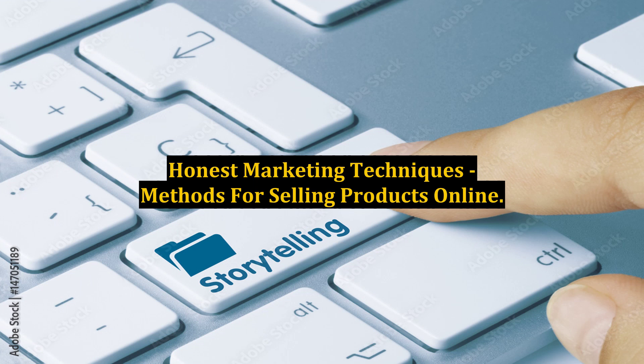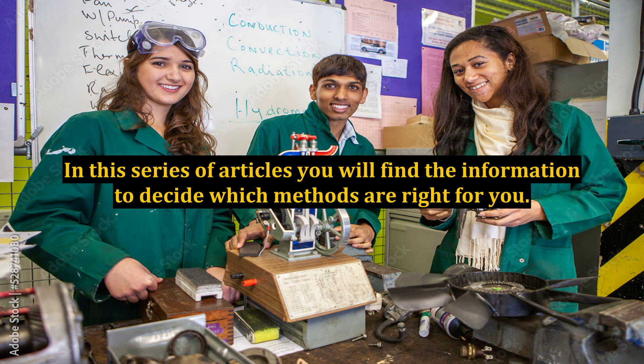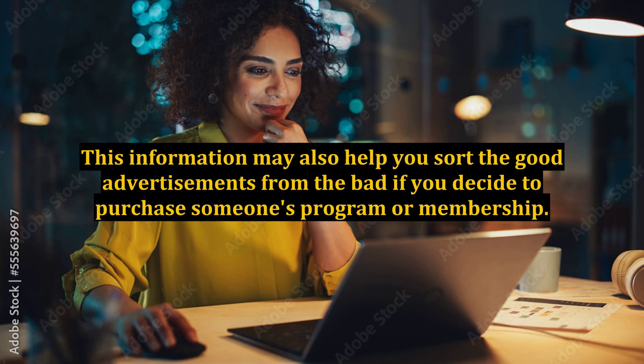Honest Marketing Techniques – Methods for Selling Products Online. Honest marketing techniques are time-proven techniques you can use to generate online income. In this series of articles, you will find the information to decide which methods are right for you. This information may also help you sort the good advertisements from the bad if you decide to purchase someone's program or membership.